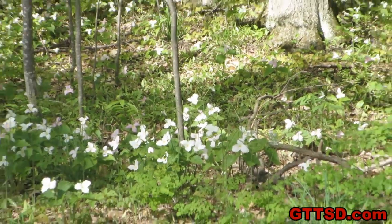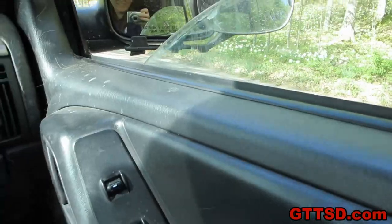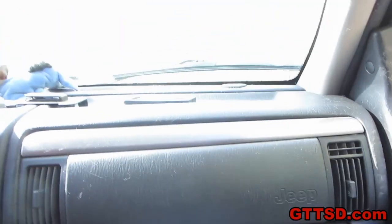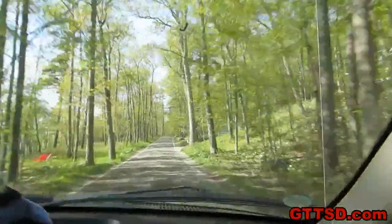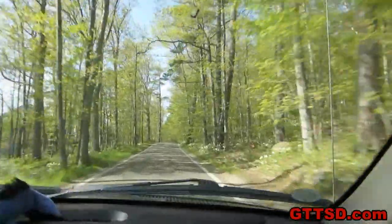We decided to come drive this road we've never been on. There's mosquitoes getting in the car — there's one right there! Oh, there's more coming! We're off the windows! Anyway, this is the road we're on. It kind of goes around the top part of Michigan past Harbor Springs.